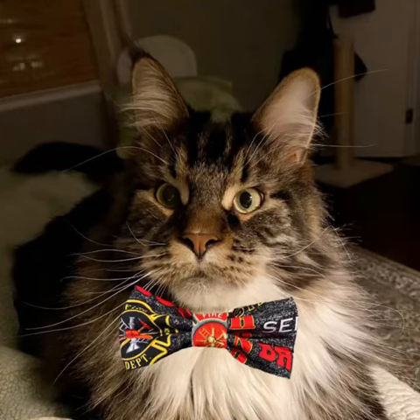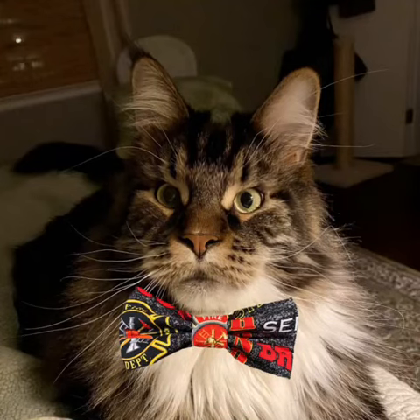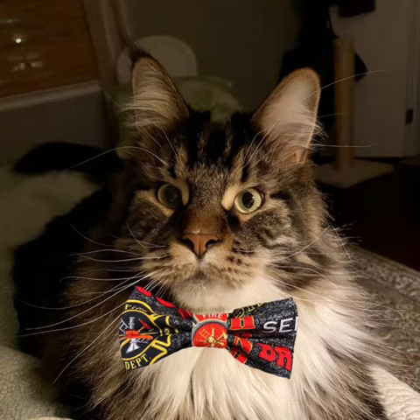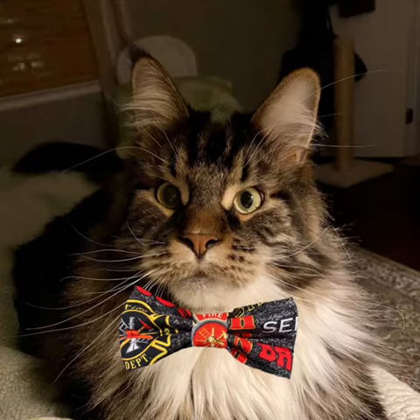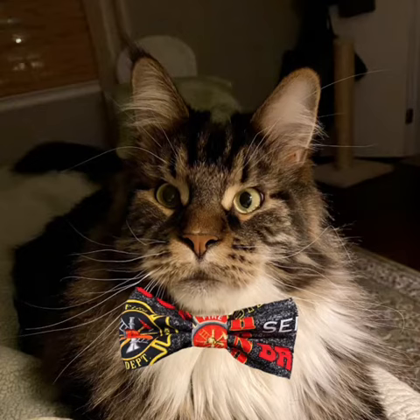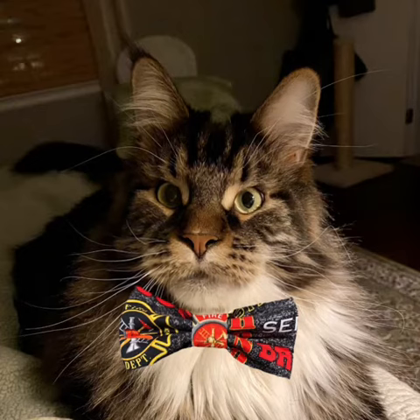Cooper Marcher here. Ever hear those stories of firemen rescuing cats in trees? Well, here's a good one. The Daytona Beach Fire Department in Florida shared what they called a rescue as old as time. They came to the rescue of a kitten stranded for three days in a tree near a home.